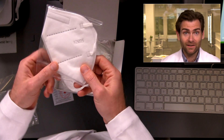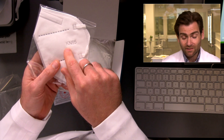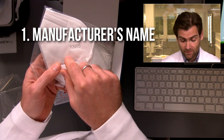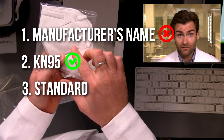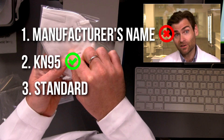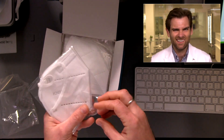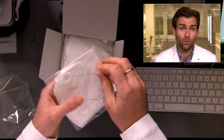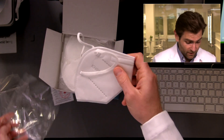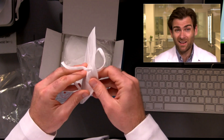It says KN95 protective mask, non-medical. It does say GB2626 2019, which is the most updated standard, but they are lying because they are not following the GB2626 standard. GB2626 says that on the actual mask you have to write the manufacturer name, you have to write KN95, and you have to say GB2626 2019. If you don't see that on there, it means they're not following standards — and oftentimes if I find that on a mask, it's not a very good mask. But we'll see.